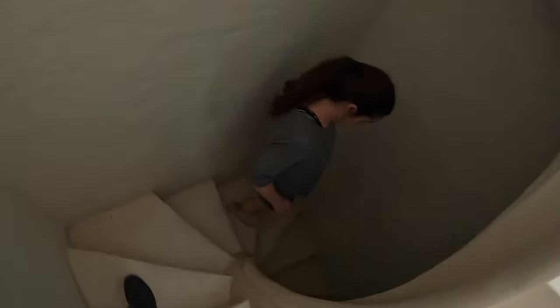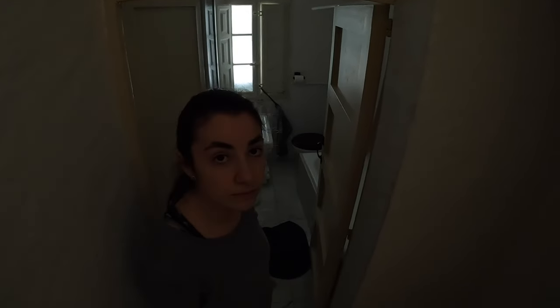If we keep going down, we find one of the bathrooms. This is the bathroom that goes into one of the bedrooms, so they have access to this staircase.